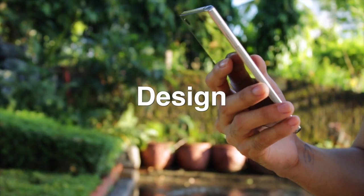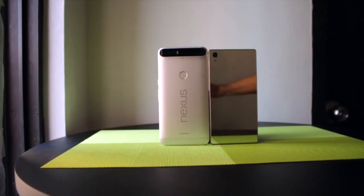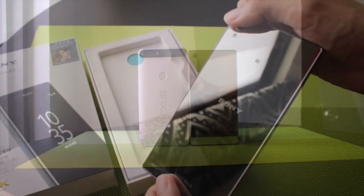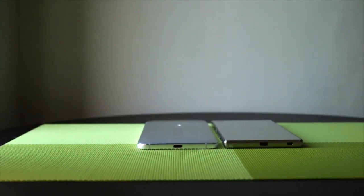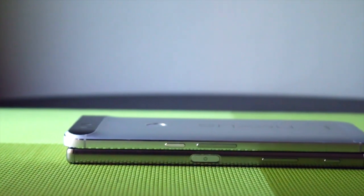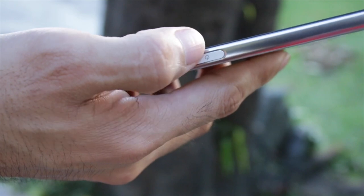In terms of design, the Z5 Premium is the more rugged yet luxurious form factor. It features a glass back with chrome finish, creating a mirror effect. It's waterproof and dust resistant for up to 1.5 meters deep. The set of ports are standard, having a micro USB, an extra dedicated shutter key aside from the volume rocker, and power-lock combination. Its fingerprint sensor is integrated at the power button.